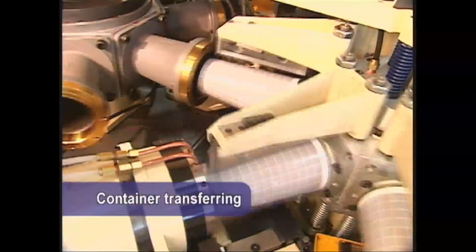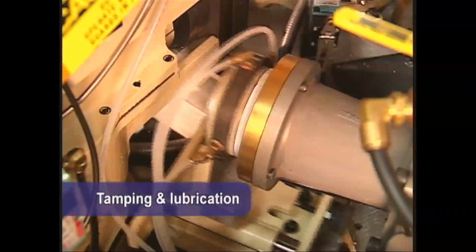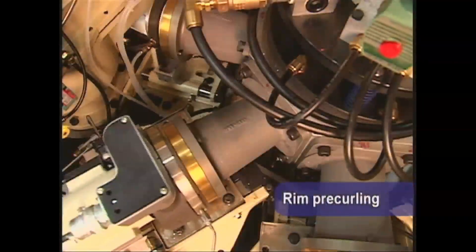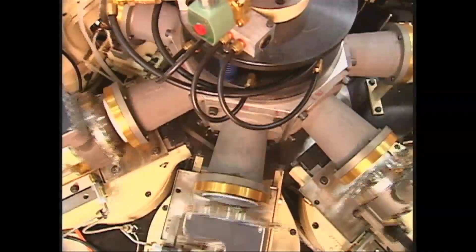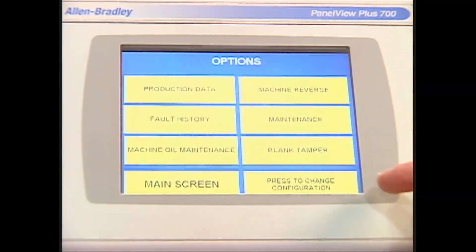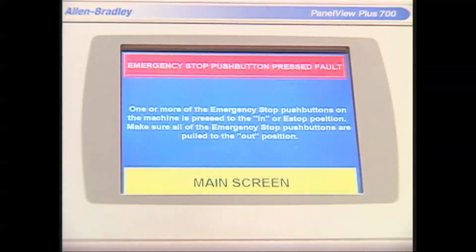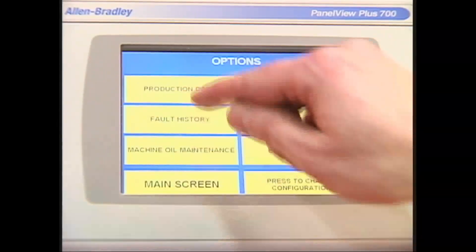Containers are then transferred to pockets on the rimming turret by a combination of compressed air and vacuum. The tamper lube station ensures that containers are properly seated in the pocket, while lubricating the top edge with mineral oil for precise rim curling. The first rim pre-curl station then begins to partially curl the top edge, a second rimming station further forms the curl, and the curl is completed at the finish curl station. Operation of the PMC plastic forming machines is controlled by an easily readable on-machine touchscreen display. A PLC monitors and controls heating and timing functions. An alarm screen displays faults and diagnostic troubleshooting information, and a production data screen reports performance information such as output and runtime.